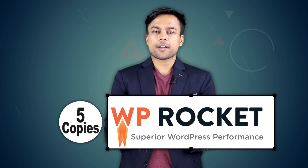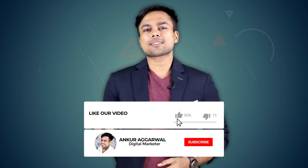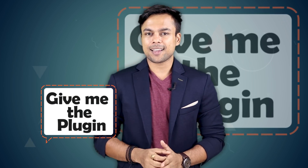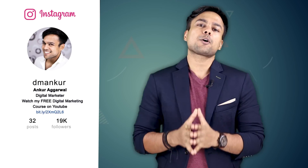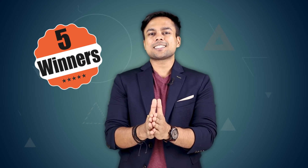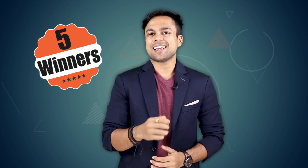I am giving away 5 copies of WP Rocket, which is a premium WordPress speed plugin worth $50. To be eligible, all you have to do is like the video, subscribe to my channel, and comment with 'give me the plugin.' Also follow me on Instagram because I will be announcing the results there. My Instagram username is dmankur. I will choose 5 winners and announce the results on Instagram once we reach 1000 likes and comments.